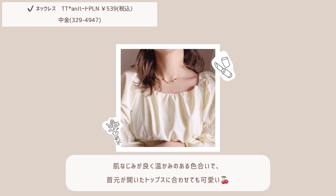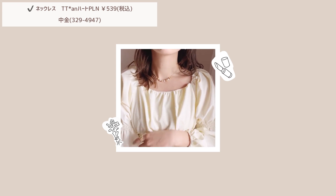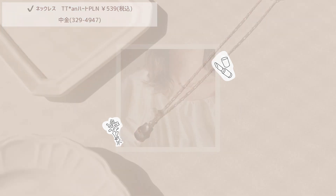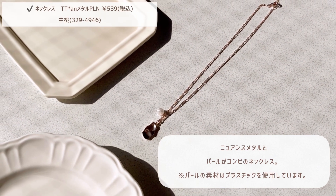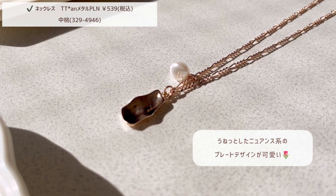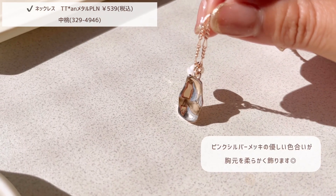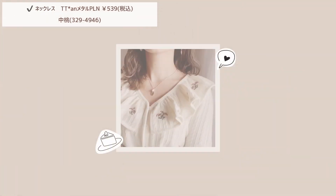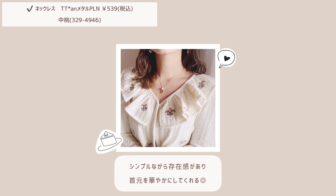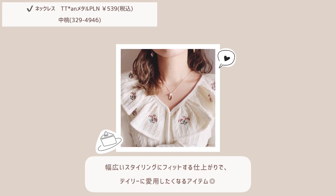まずはコーデのアクセントになるハートとパールがコンビのネックレスの紹介です。程よい大きさのパールとゴールドのハートを交互に挟んだ華やかで上品な印象のネックレスです。存在感があるためシンプルなコーデの日に着用するとオシャレ度が一気にアップします。肌なじみが良く温かみのある色合いで、カジュアルはもちろんフォーマルなシーンでも合わせやすいネックレスです。続いてニュアンスメタルとパールがコンビのネックレスの紹介です。うねっとしたニュアンス系のプレートデザインがとっても可愛いです。ピンクシルバーメッキの優しい色合いが胸元を柔らかく飾ってくれます。幅広いスタイリングにフィットする仕上がりでデイリーに愛用したくなるアイテムです。